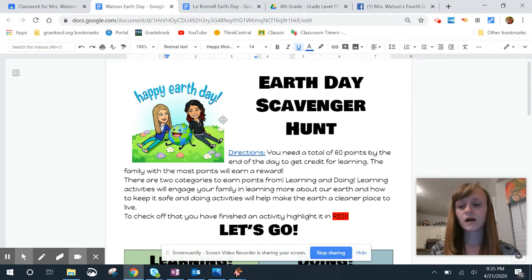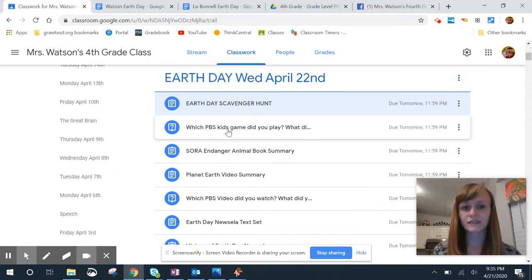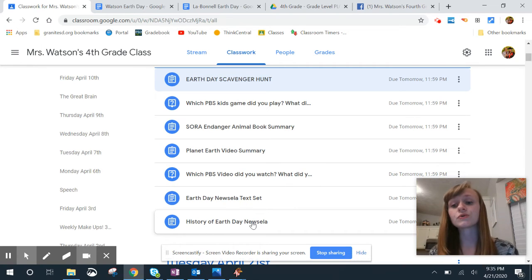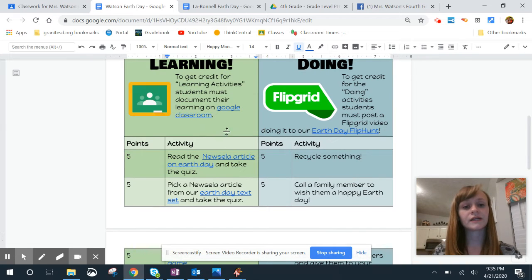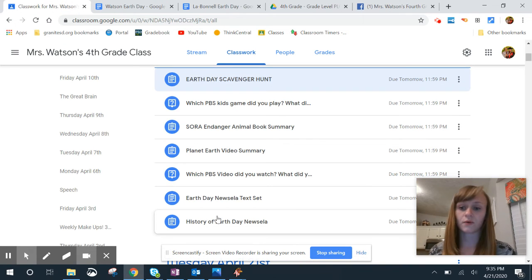So what are the other assignments on our thing today, Mrs. Watson? Well, these other assignments go with the scavenger hunt, so you're only going to turn them in if you choose to do those ones. You need a total of 60 points by the end of the day, and that can be from learning activities, doing activities, or both — you pick your own adventure kind of thing. You only need to turn in the new ZLA assignment here if you chose that one, so don't worry if these ones are not all turned in.